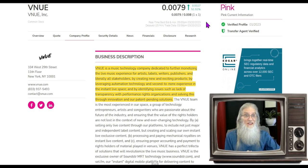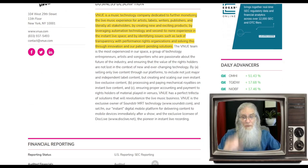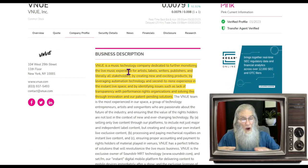VNUE finished today at 0.0079 with almost 52 percent gains. She's on the pink tier, she's current, she's got both those green ticks. Venue is a music technology company dedicated to further monetizing the live music experience for artists, labels, writers, publishers, and all stakeholders — by creating new and exciting products leveraging automation technology and second-to-none experience in the instant live space, and by identifying issues such as lack of transparency with performance rights organizations and solving this through innovation and patent-pending solutions.